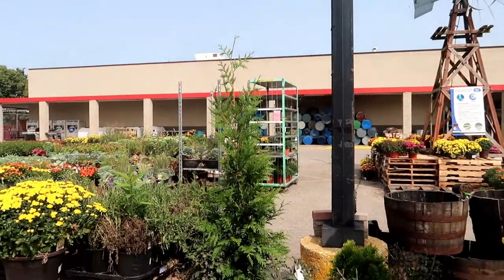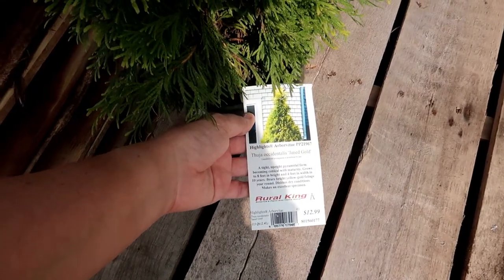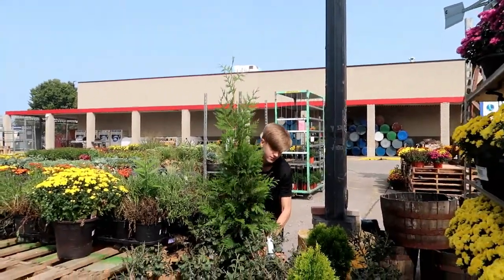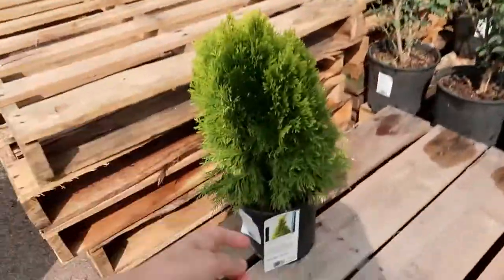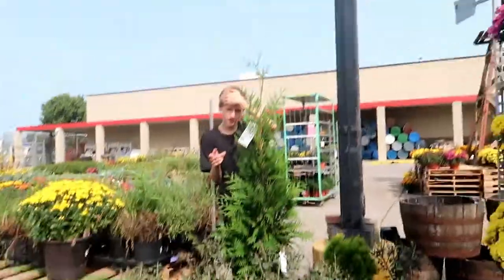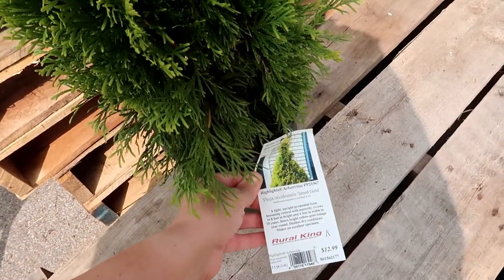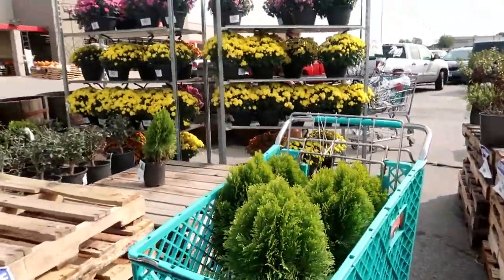This is called arborvitae. I feel like I don't know if that's the same as this, but we don't need a big one. Which one of these? This one — Green Giant. And that's what this is. But baby ones. This one ain't gonna be a Green Giant. This one is just called Highlights. This is Jane Gold.